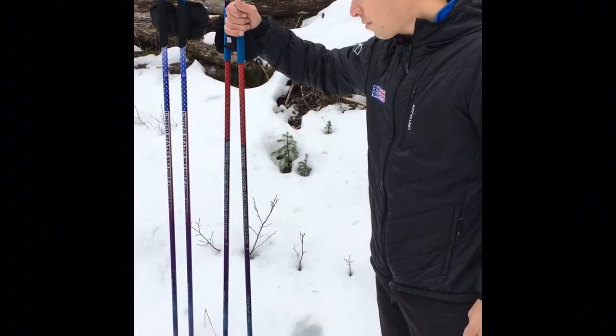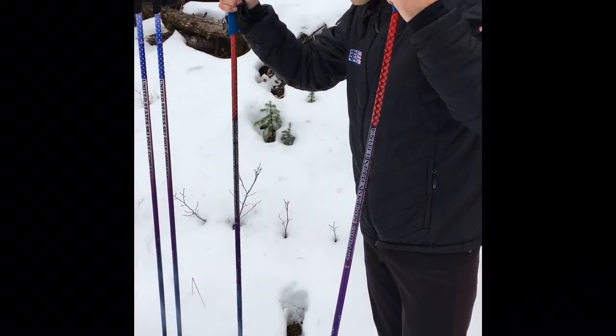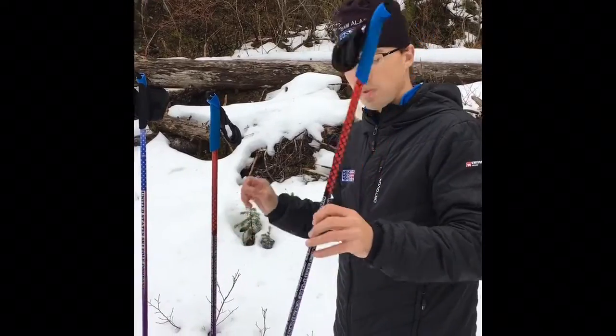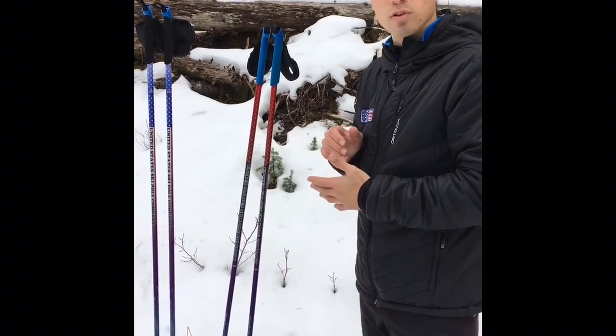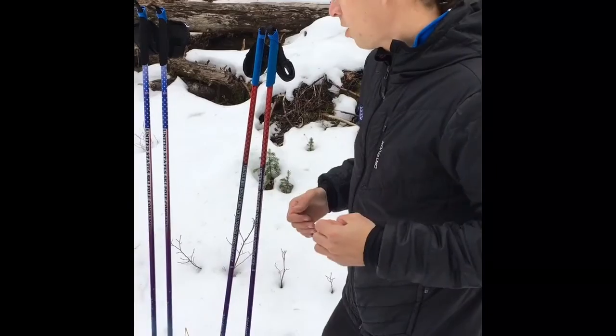It has a little bit more softness, meaning a little more flex, and high durability because of the carbon we use to make them. It's an all-around good recreational pole, as well as a good roller skiing pole, because you want it to absorb a little shock so your elbows don't get beat up on pavement.